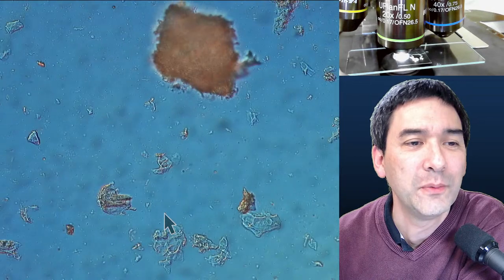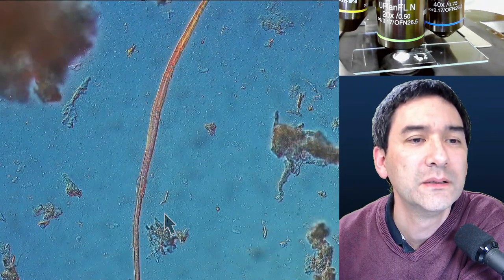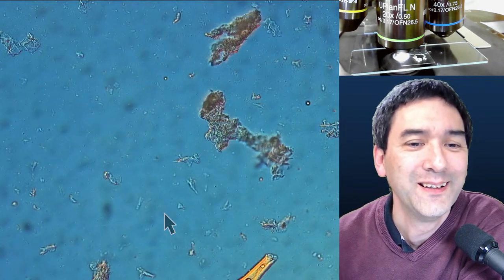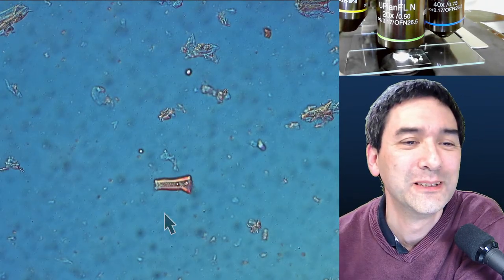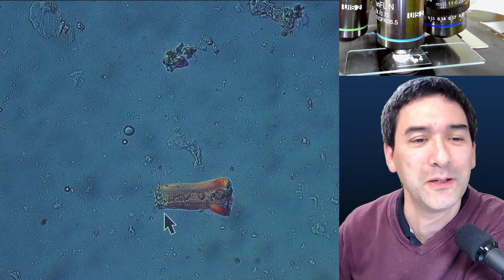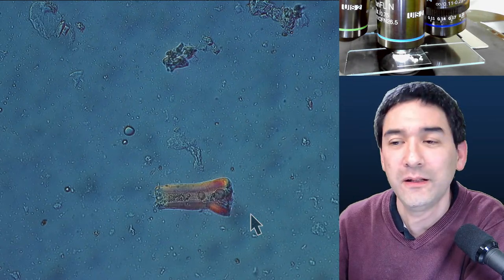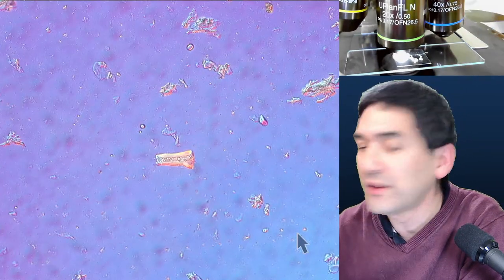Someone is saying if the meat has nematodes, it's technically not vegan. You're right, but honestly you cannot really avoid them. Now I want to show you something else — some salsa sauce I also put under the microscope.